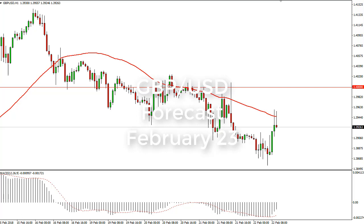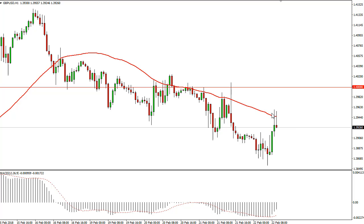From FX Empire, this is Christopher Lewis looking at the upcoming February 23rd trading session. The British pound has rallied a bit, but the 50 EMA continues to act as resistance. I think the market is probably going to continue to favor the downside in the short term. Longer term I do like the upside, but we need the 1.40 level to be broken to go higher, targeting 1.43.